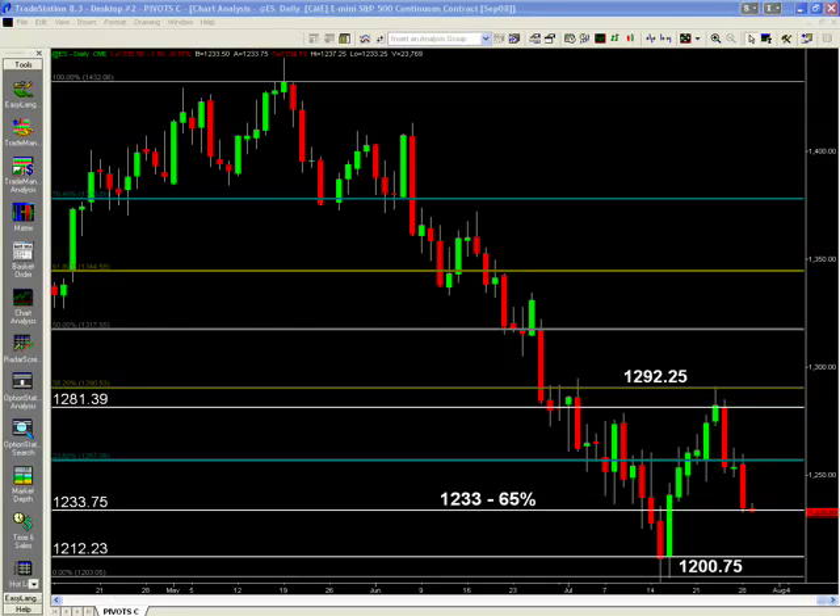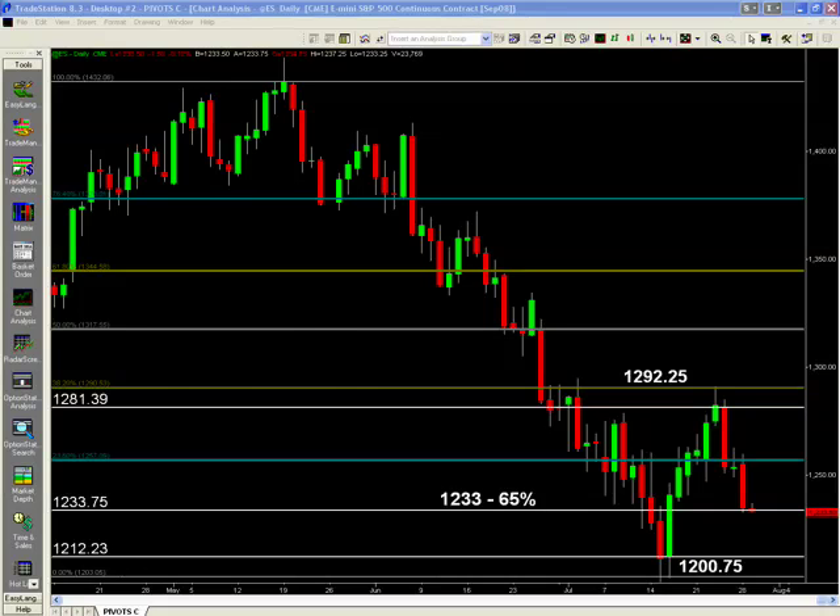I'm going to jump over and do the nightly pivots for those of you that trade with us in the room. We do a live trading room intraday, and we use all these numbers intraday as well. Here are the pivots for tomorrow. The 1238.50 is my line in the sand — for those of you that know this, that means I am bullish above and bearish below. My line yesterday was 1250, and today actually was 1255. We didn't hold that too long before we took it out. So at any rate, 1238.50 — I am not bullish until we take that out.